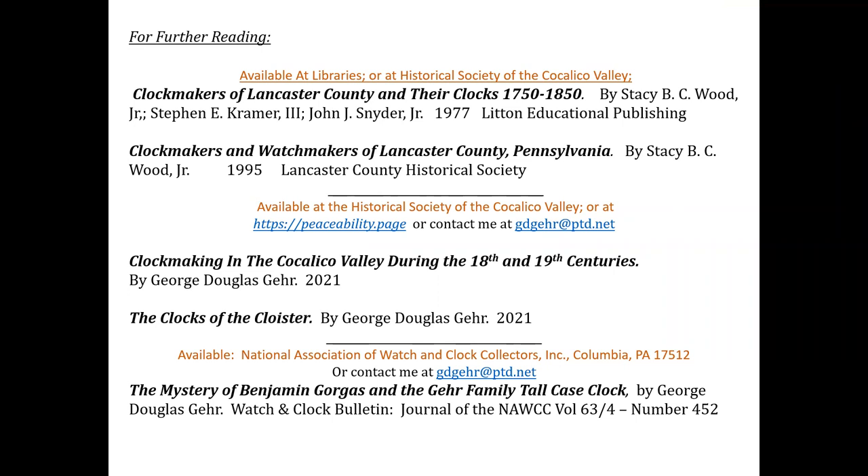Some clockmakers would do the right thing with apprentices and have only one — teaching that person the trade very diligently. Others would have as many as they could get to crank them out. As Doug mentioned, more supplies came from England later on; there were even clock kits where they would finish filing out teeth or spoking out the wheels. But as you got further from the coast, it was harder and harder to get those supplies. Thank you, Doug, for a fine presentation.